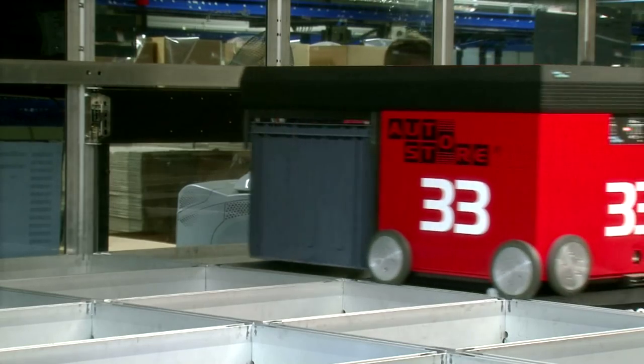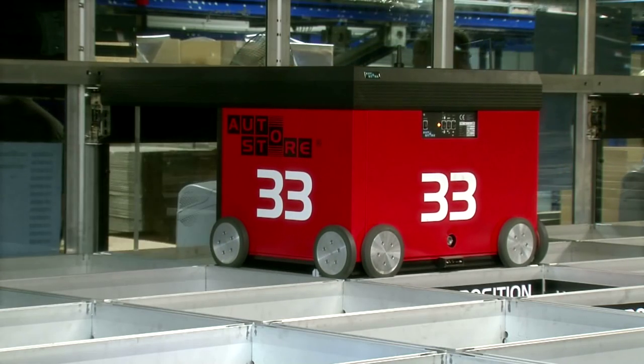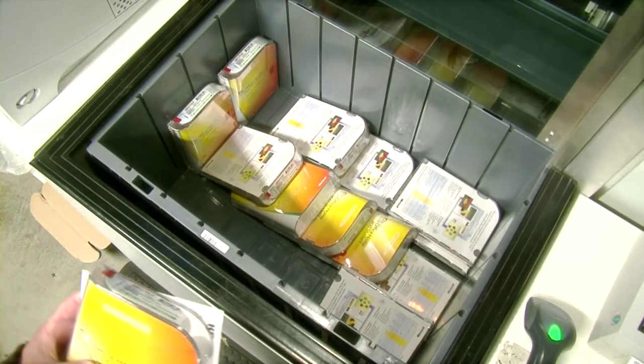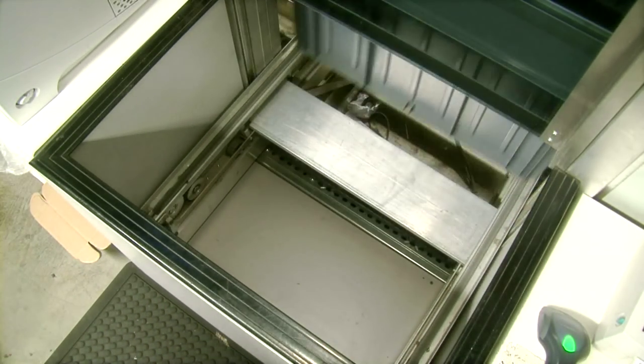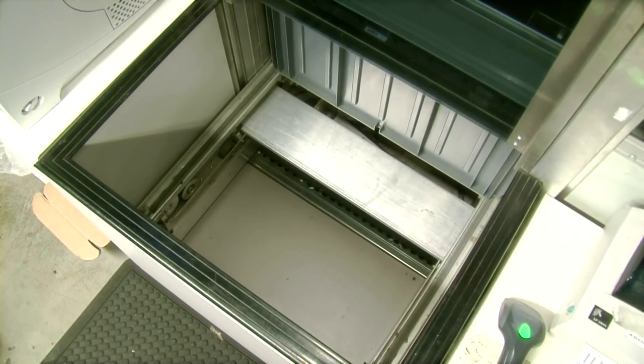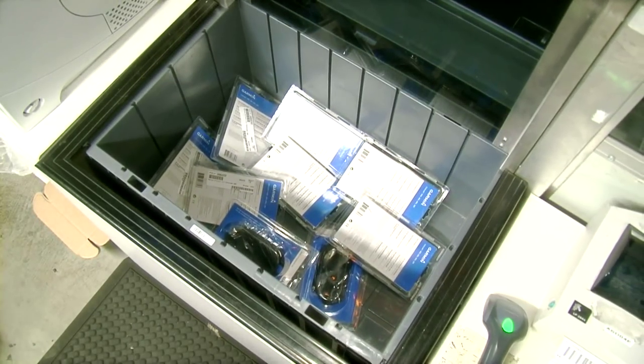The robots will automatically transport the correct bins to the port. In one minute, the employee can get access to four different bins at the same port. If preferred, the full order or shipment consolidation can be done at the AutoStore ports.